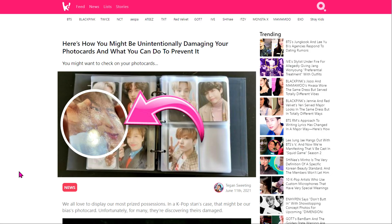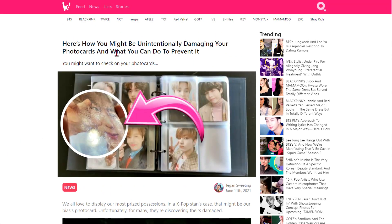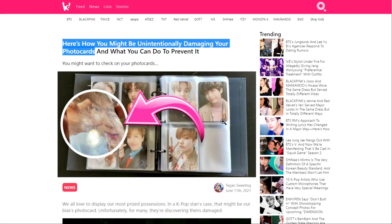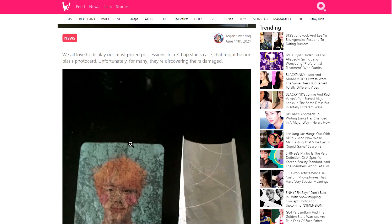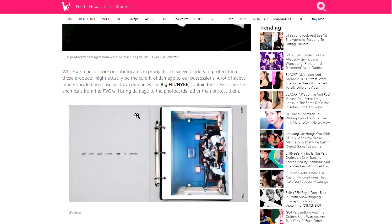On screen you're seeing an article from a K-pop news site — links will be down below. When I started doing some light and casual reading, I found that this article actually hits the nail right on the head. It's titled something like 'How you might be unintentionally damaging your photo cards and what you can do to prevent it.' This person is writing about K-pop photo cards, which are effectively just trading cards — photos instead of game cards — stored in binders very similar to the way we store trading cards. What they found is that certain manufacturers are using chemicals such as PVC to make their plastic products, and as a result the PVC will damage the items over time.